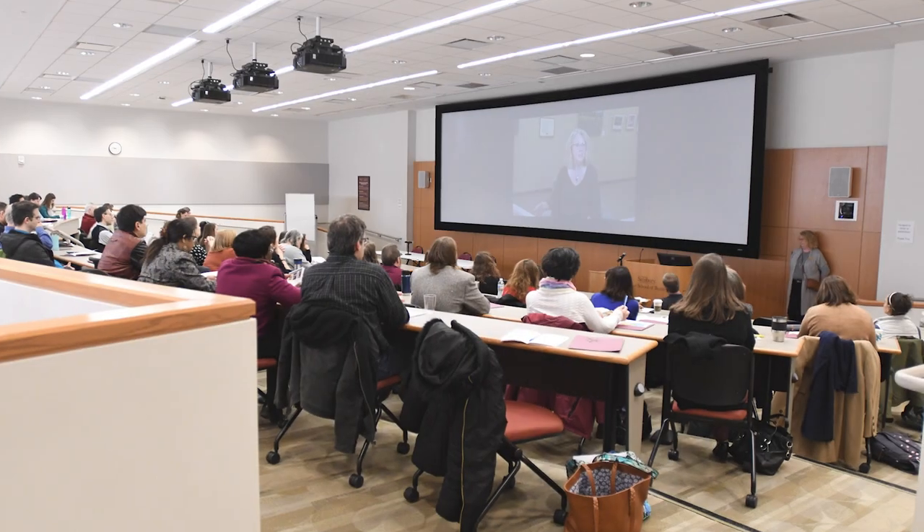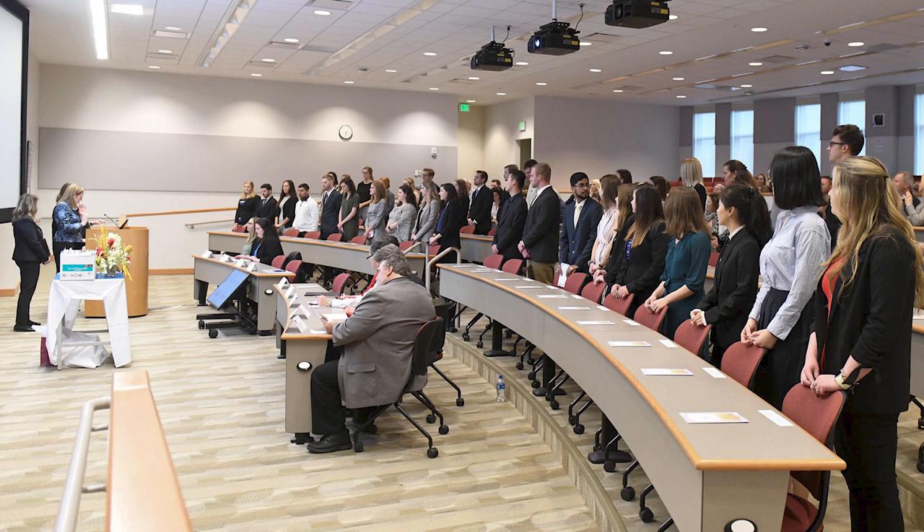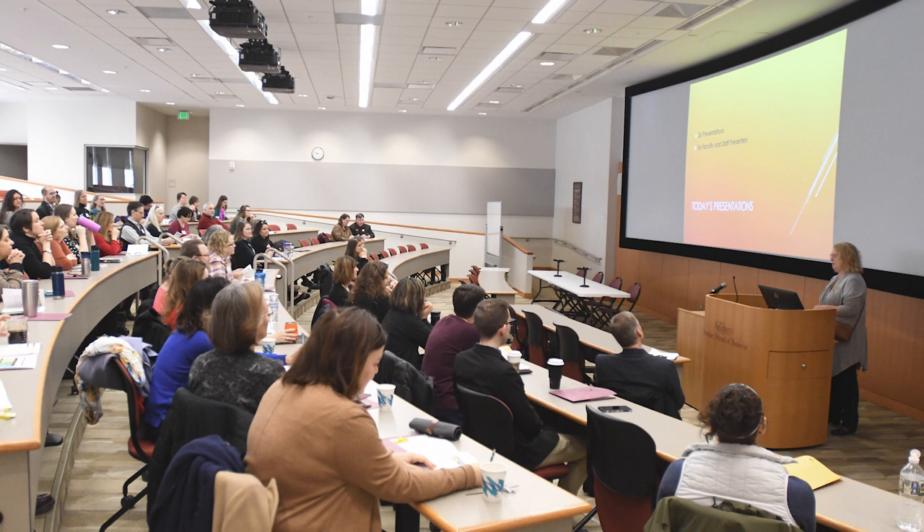The Bennett Auditorium, located in Purdue Hall, is one of Salisbury University's largest lecture halls, with a square footage of 3,266 feet and a seating capacity of 213 people. This space includes a mixed, two-tiered seating structure as well as state-of-the-art audiovisual services to meet all your event needs.